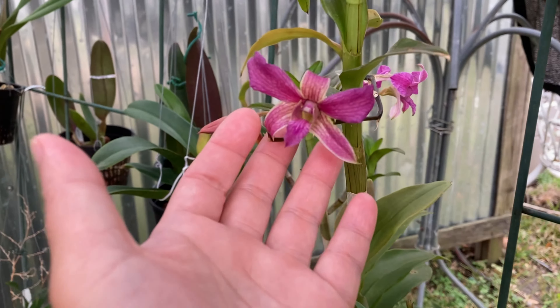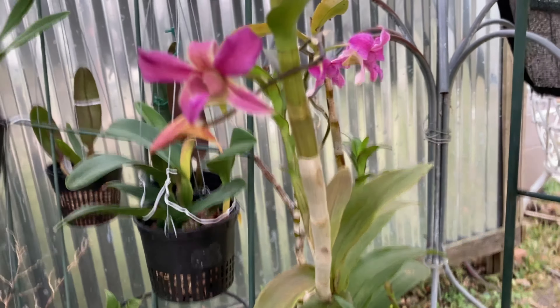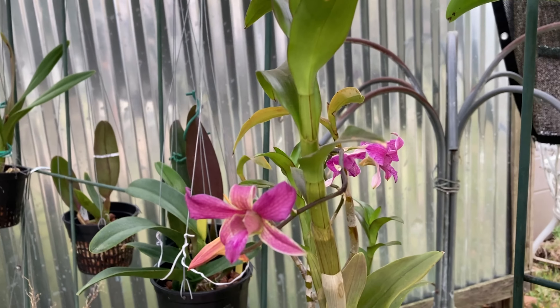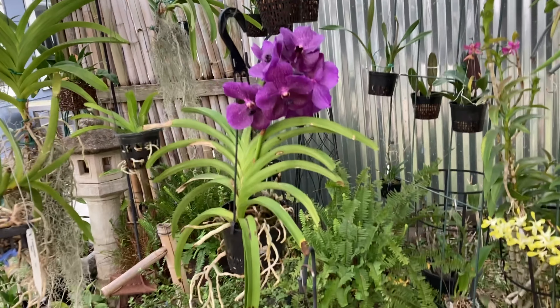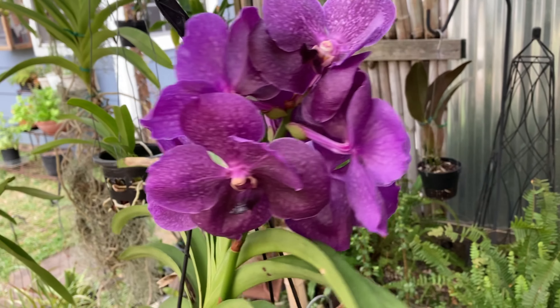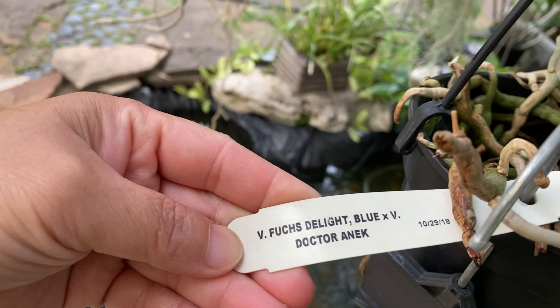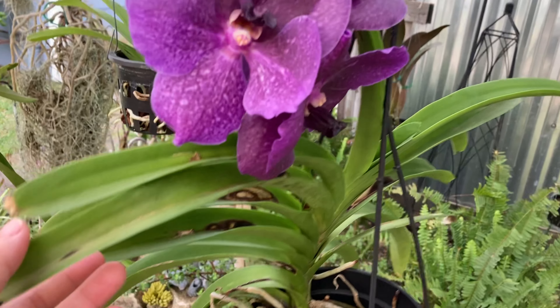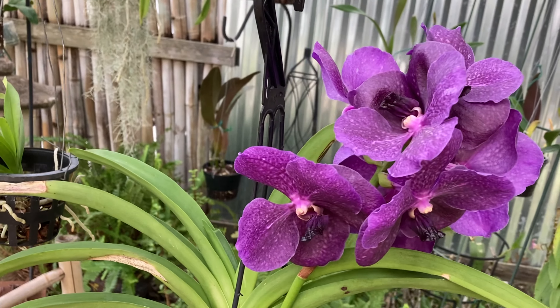This one is a Dendrobium spatulata hybrid of some sort. Now let's get to this Vanda — it's been blooming for me a second time since I got it as a baby, so second year blooming and I love it. The name is Vanda Fuchs Delight Blue × Dr. and Nick. The color of the flower is actually slightly darker than what you're seeing on camera.